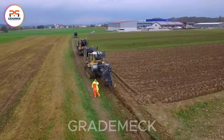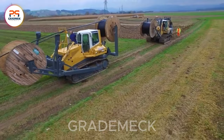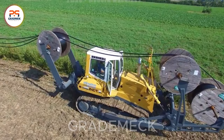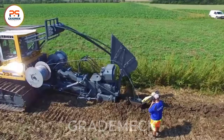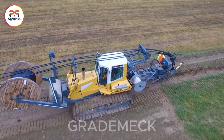In the United States, particularly in Florida, farmers are underway with the installation of a 1,200-meter water distribution system to enhance crop irrigation. This impressive equipment packs 450 horsepower, making the process of digging and installing water pipes for the irrigation system notably easier and faster. Welcome to a new era of efficient farming infrastructure.